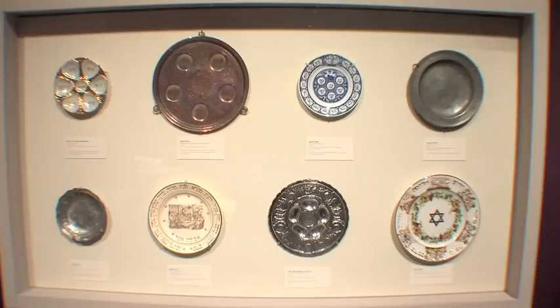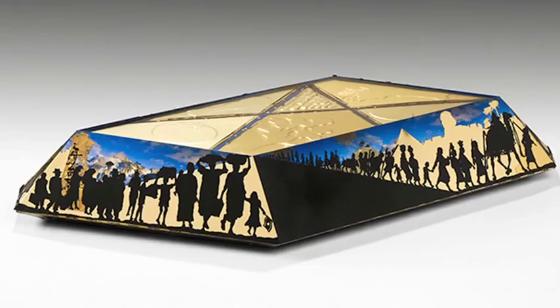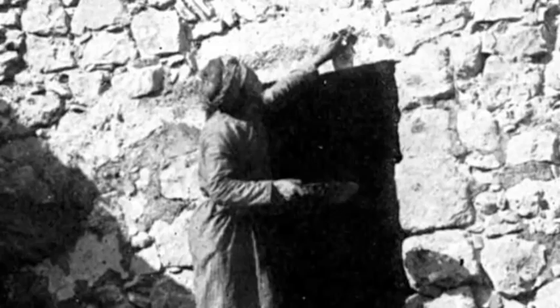Harriet's Seder plate is titled "Eons of Exodus," about the exodus of the Jewish people through the millennia — not just the last 100 or 200 years, but since biblical times, as Jewish people have moved throughout Europe. Every spring, Jews worldwide celebrate Passover, commemorating the story of the ancient Israelites being passed over by the angel of death on the eve of Exodus.